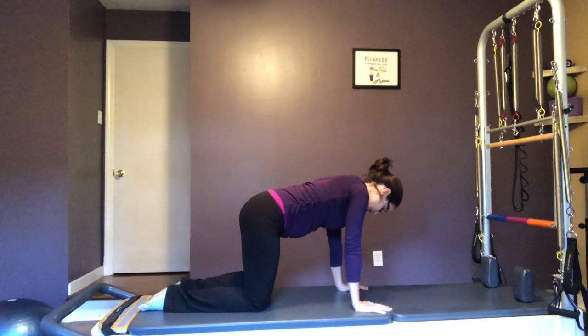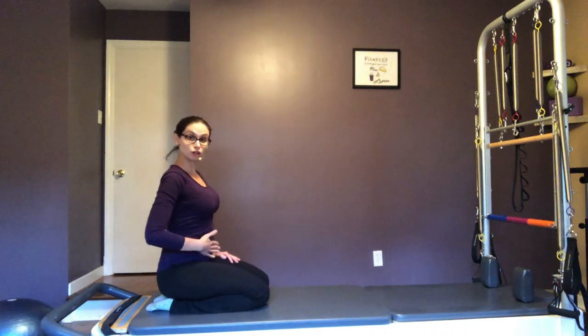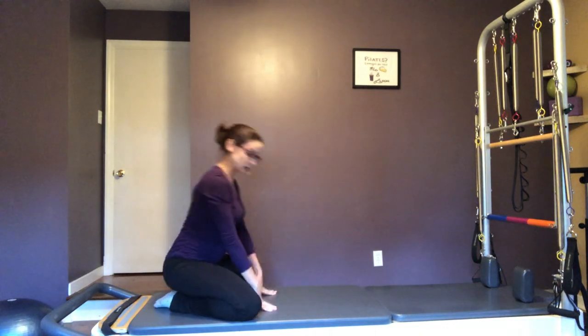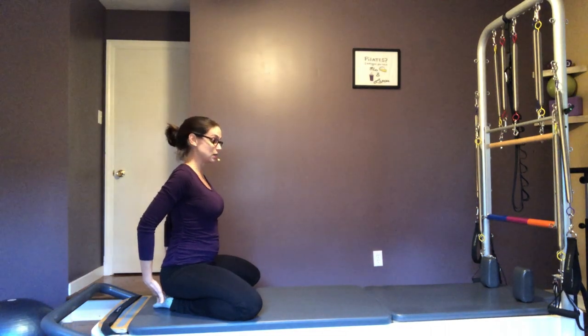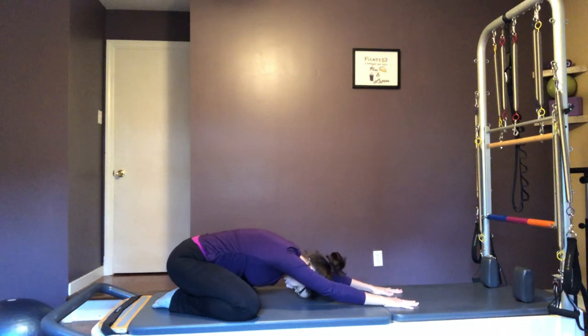Now we're going to do a little bit of child's pose. Depending on how far along you are — if you're early on and don't have much of a belly, you can keep your knees straight forward. I like to take my knees out to the side and basically sit on my toes and heels behind me, then walk your way down into a nice child's pose position.